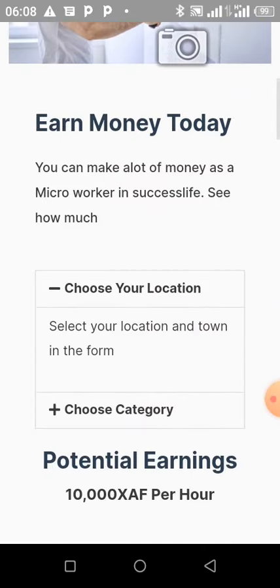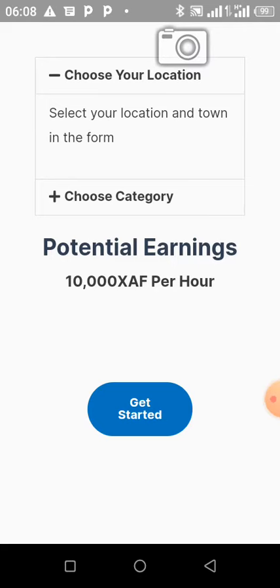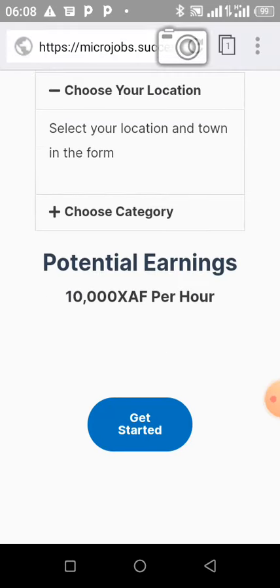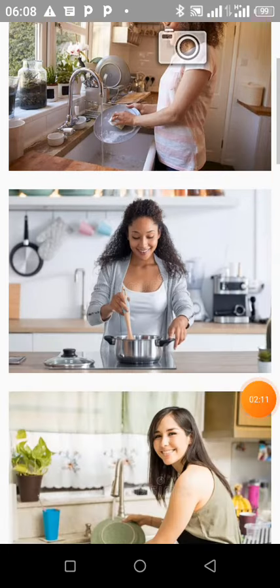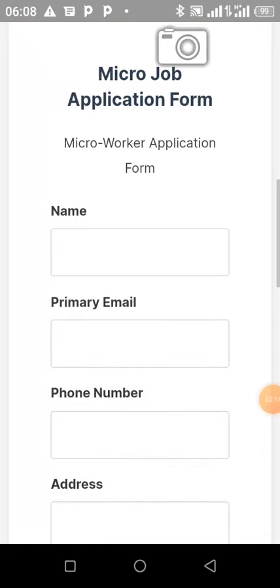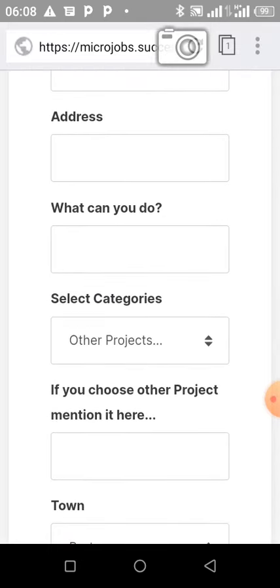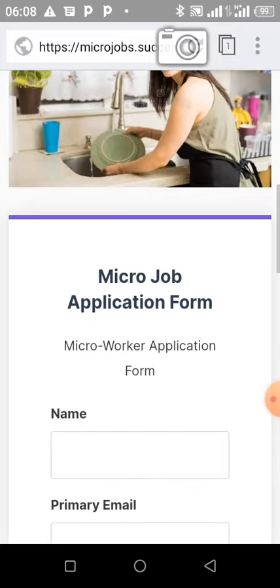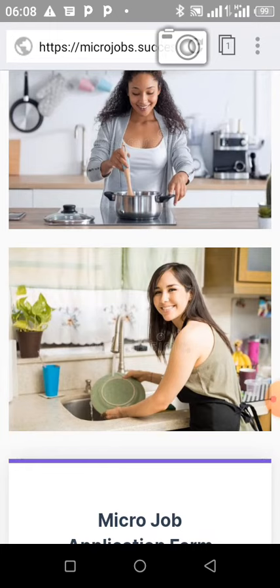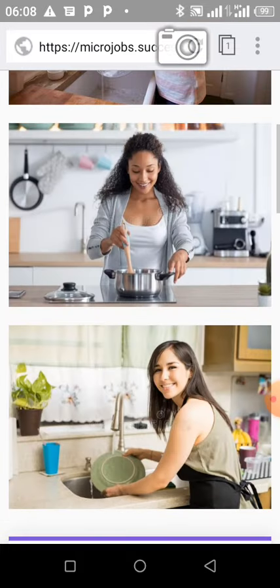Once you get to this page, you can read through everything. It shows you how you can make money as a micro worker in Success Life — you can earn up to ten thousand francs depending on your schedule. You click on 'Get Started', and once you get here you can fill out the micro job application form. After you submit your application, you go to a page where you upload your profile picture. Once your profile picture is uploaded, your account will be established and you can start having micro jobs.